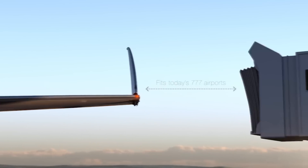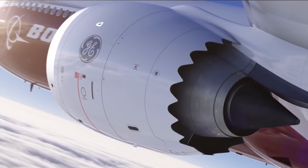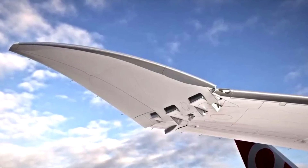Now we know that the wingtips have gone through an evolution from the 737 all the way up to the 777 family. But the wingtip of the 777X is an odd one, so I wanted to answer the question as to whether the folding wingtip is an evolution or is it a revolution.